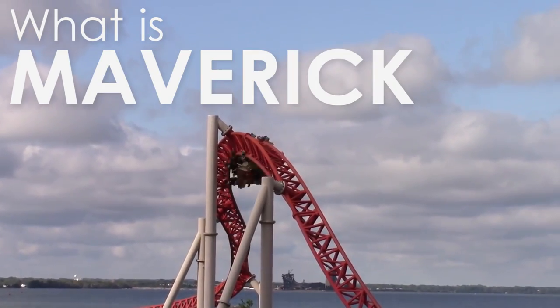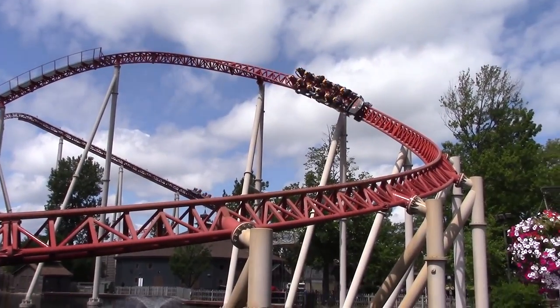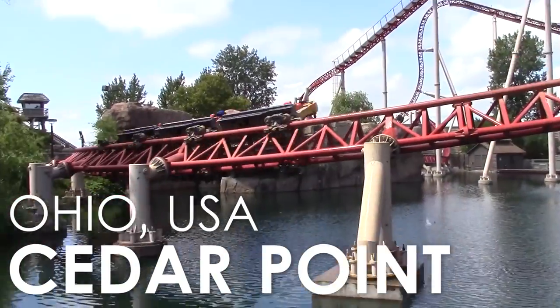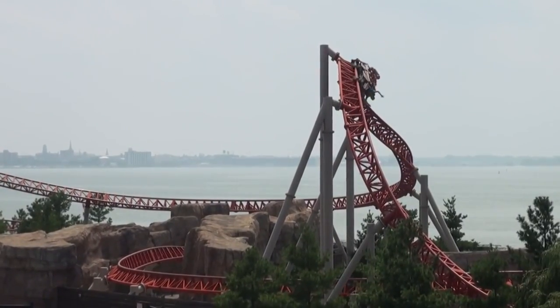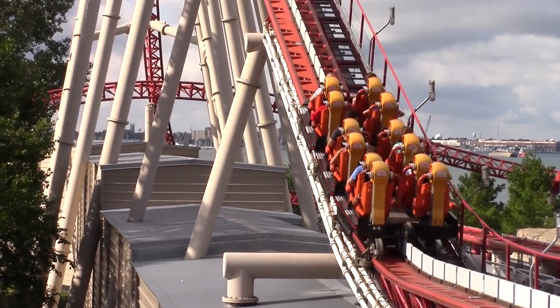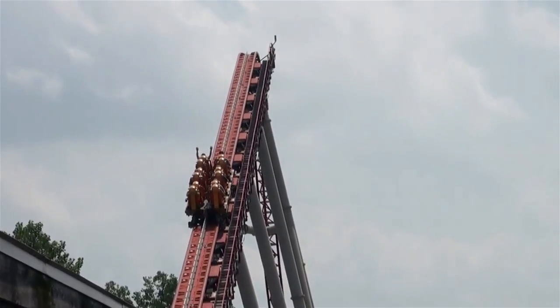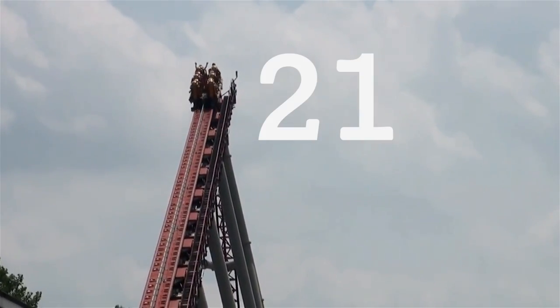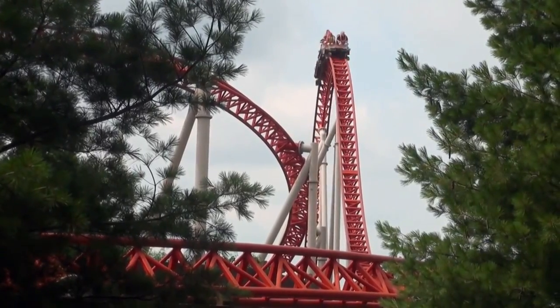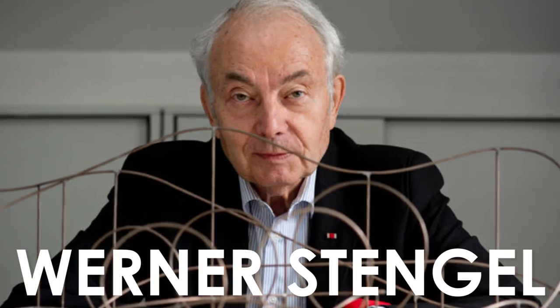Maverick is a steel LSM launch coaster located at Cedar Point in Ohio, USA. The ride is manufactured by Intamin and features two separate launches. The first acts like a lift hill, propelling riders up towards the first drop, while the second is a traditional launch. Maverick opened on the 26th of May 2007 at the cost of US$21 million. Notably, it was the 500th roller coaster to be designed by the well-known coaster designer Werner Stengel.